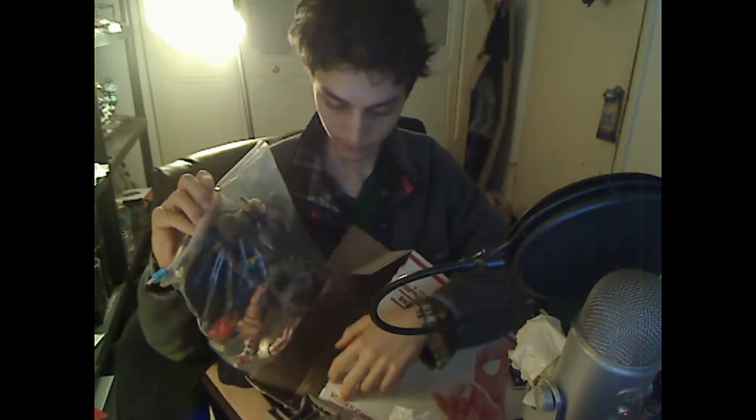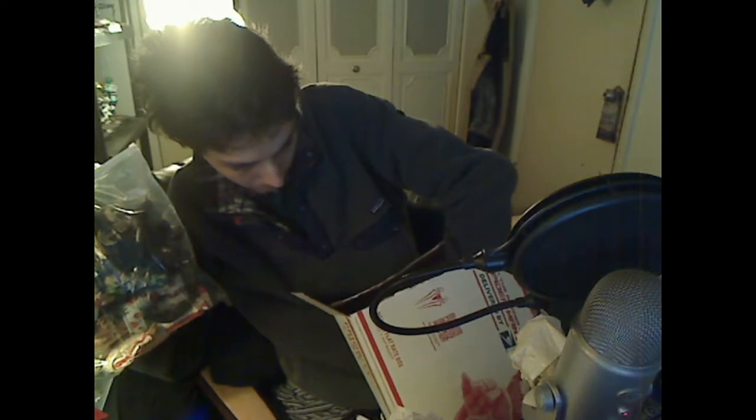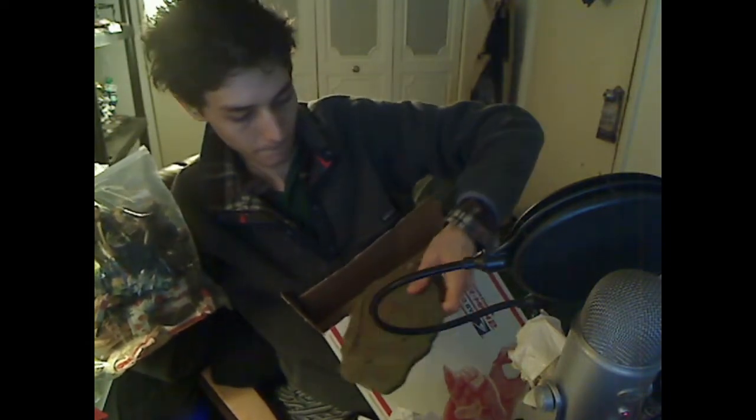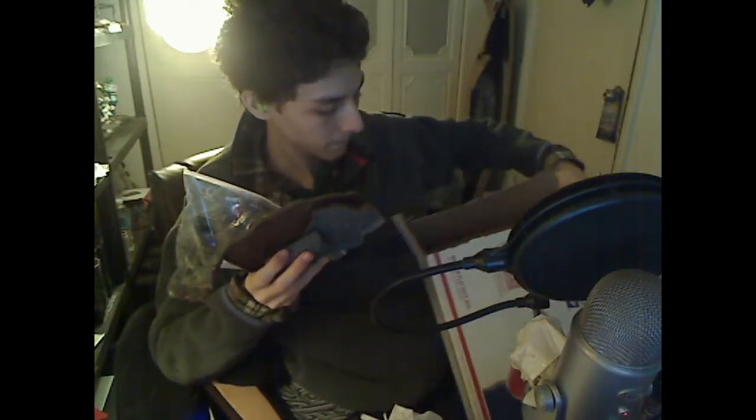I purchased these items via eBay. I paid a premium price of nearly $20 to acquire these items. These are accessories for horror movie figures.